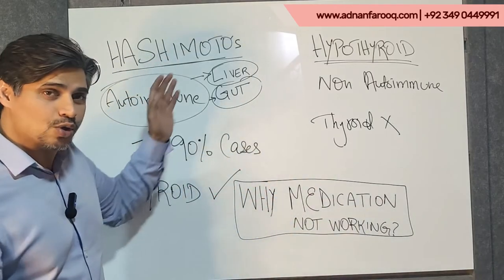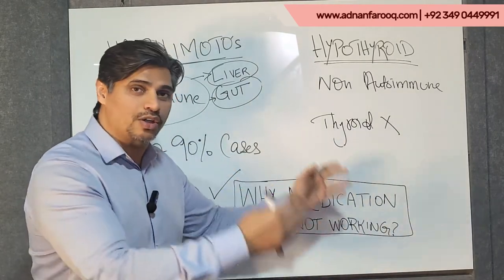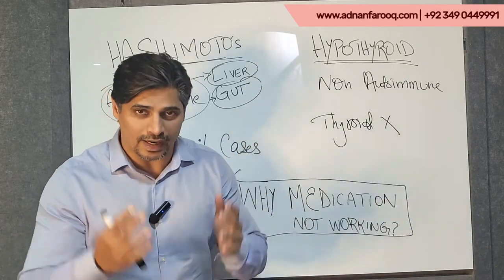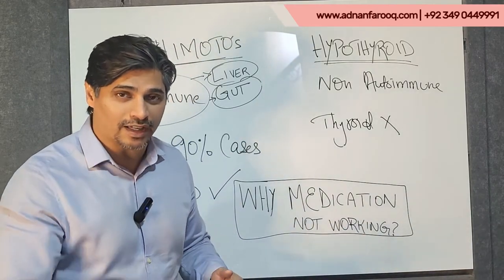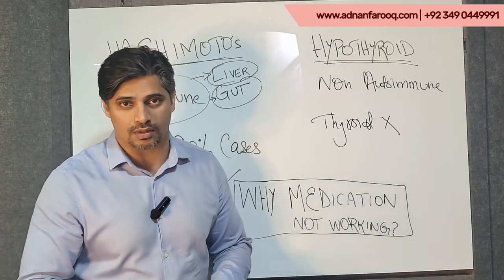So if you've understood the point — the cause is not being identified properly, and you're taking something that is not solving the problem. We need to identify the problem and fix it the right way. If you've liked this video, do send me your comments and let me know your thoughts so I can help you with more videos like these in the future.